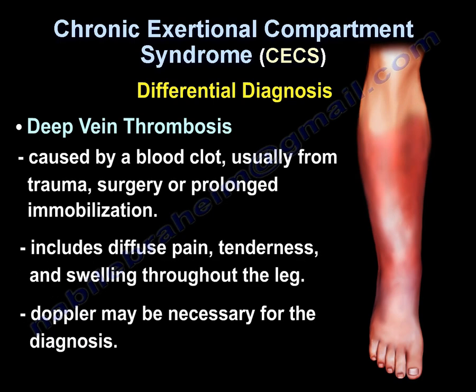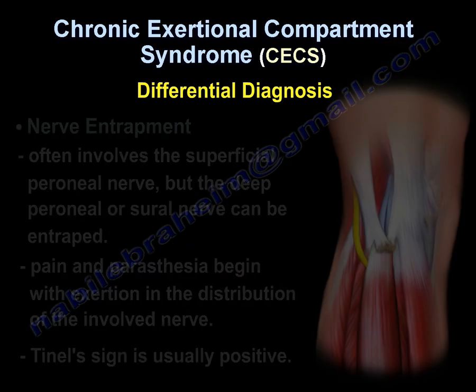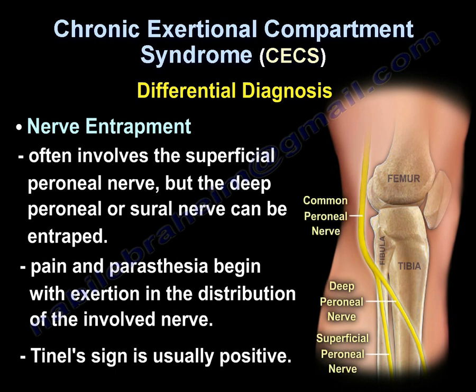Deep vein thrombosis is usually caused by a blood clot from trauma, surgery, or prolonged immobilization. Diagnosis will include diffuse pain, tenderness, and swelling throughout the leg; Doppler may be necessary. Nerve entrapment often involves the superficial peroneal nerve, but can involve the deep peroneal or sural nerve. Pain and paresthesia begin with exertion in the distribution of the involved nerve, and the Tinel sign is usually positive.